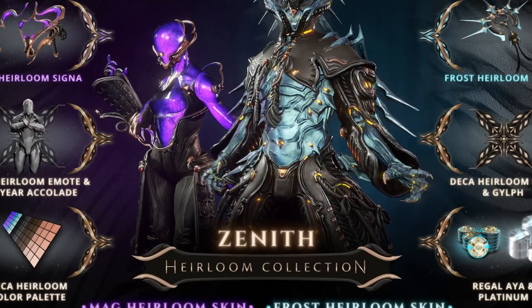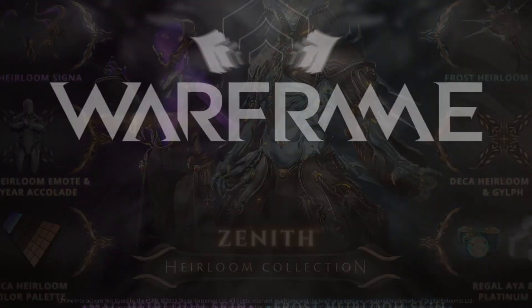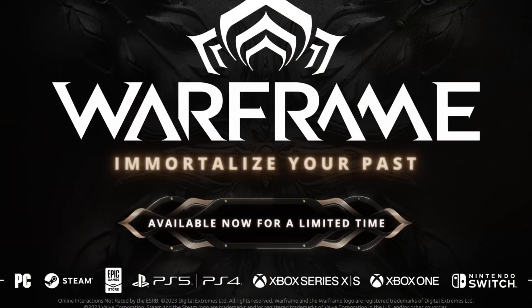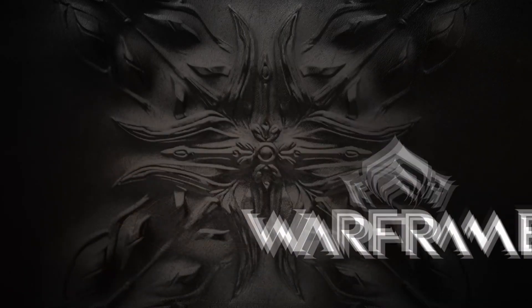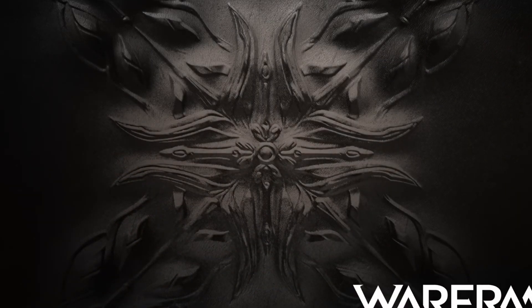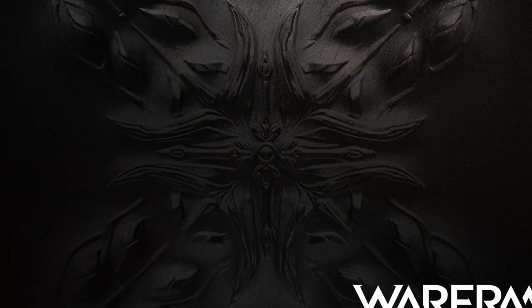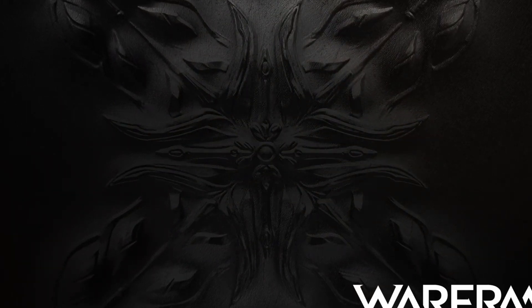This comes amid the imminent release of Starfield, a €69.99 standard edition single-player massive game with huge potential for mods. Now some Warframe fans are seriously discussing, including in the in-game chat, what to buy in the end — a skin pack or Starfield.